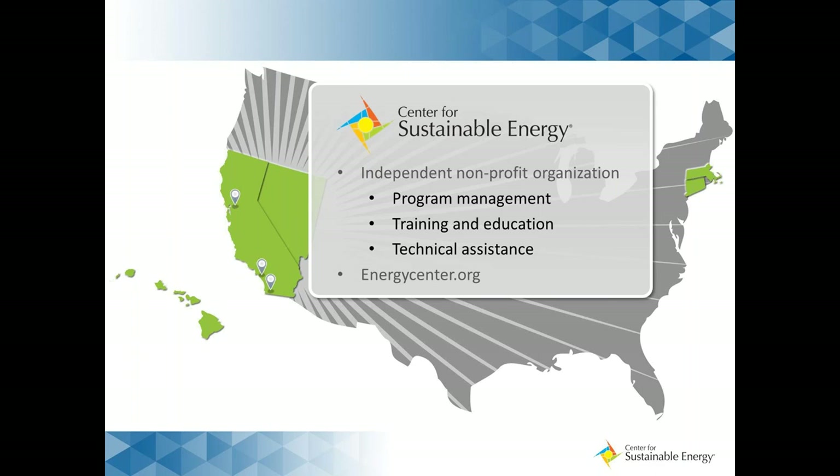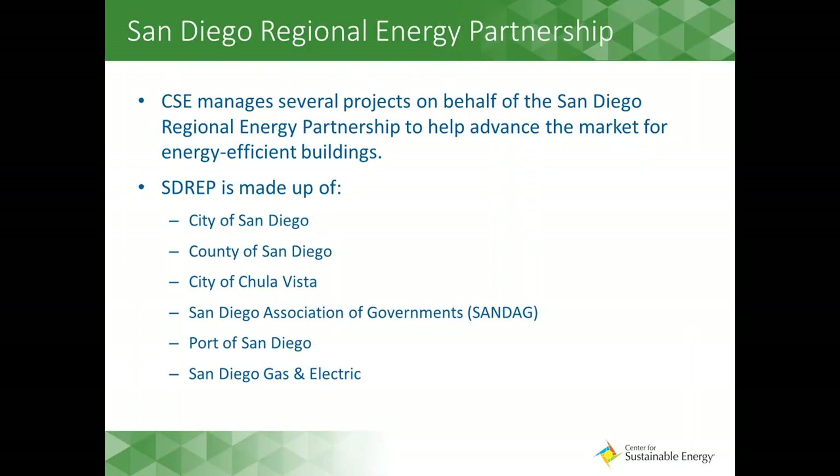We now have offices in Boston, Berkeley, and L.A. CSE manages several projects on behalf of the San Diego Regional Energy Partnership to advance the market for energy efficient buildings. This webinar is part of a larger zero net energy project sponsored by SDREP. SDREP is made up of the City of San Diego, the County of San Diego, the City of Chula Vista, the San Diego Association of Governments — also known as SANDAG — the Port of San Diego, and SDG&E.